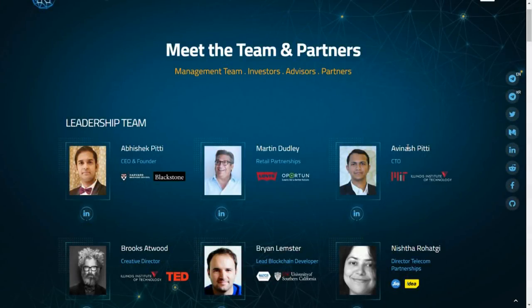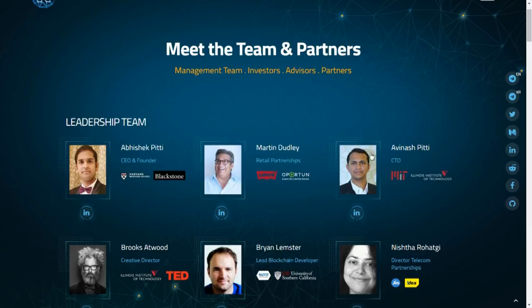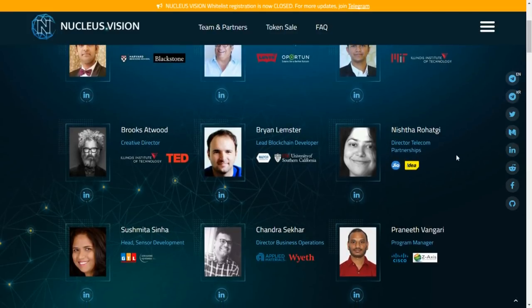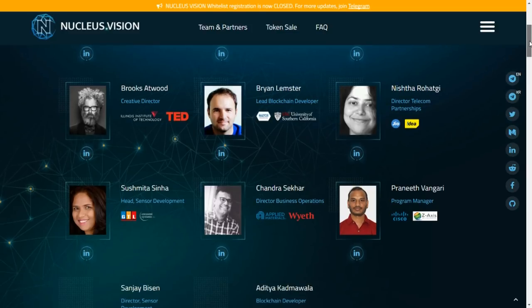The team: Abhishek Petey is founder and CEO, Avinash Petey is CTO, and Martin Dudley is the retail partnerships guru — forming the top of the core team. Also: Brooks Atwood as creative director, Brian Lemster as lead blockchain developer, and Nishta as director of telecom partnerships. All have very good experience in their respective fields. Abhishek is from Harvard Business School, Avinash went to MIT as well. This is one of the strongest teams I've looked at on an ICO — they have a person in each sector who is really experienced.